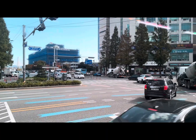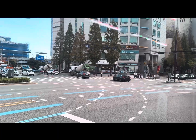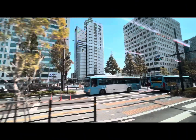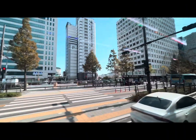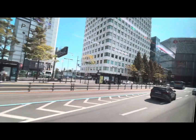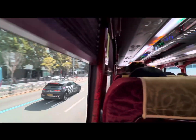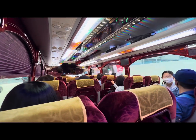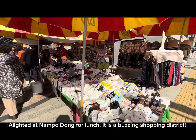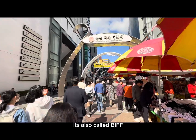Streets of Busan, their bus lane. Our tour bus interior. We alighted at Nampo-dong for lunch — it is a buzzing shopping district, also called BIFF Square.